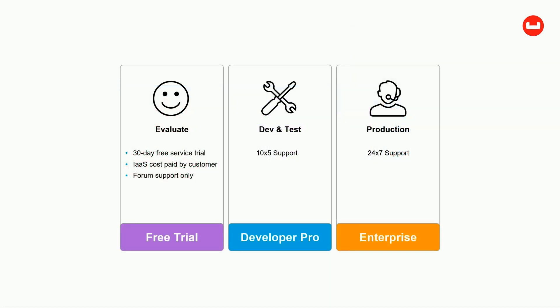Couchbase Cloud debuts on Amazon Web Services, with Microsoft Azure and Google Cloud Platform to follow shortly. Contact us to start your trial today.